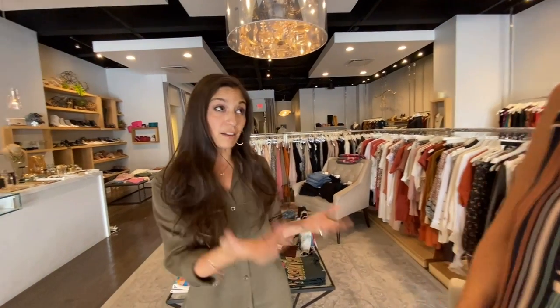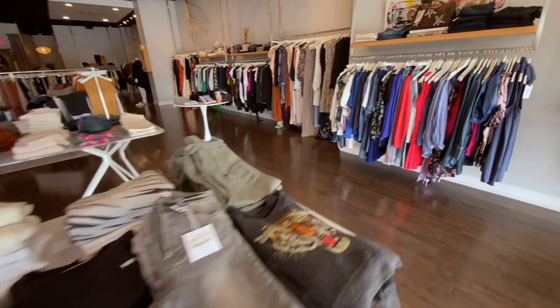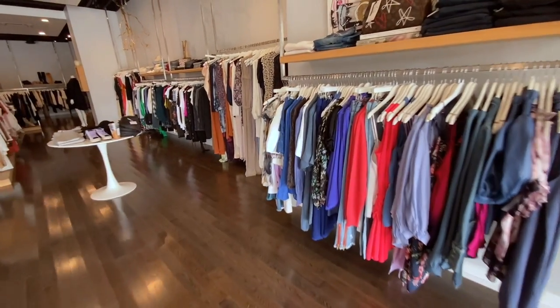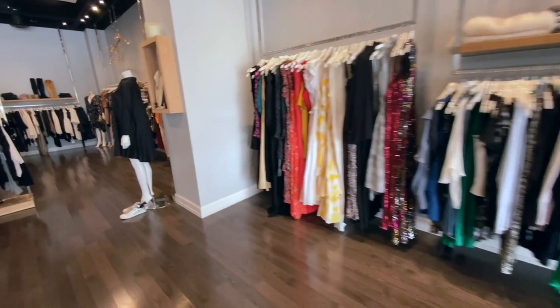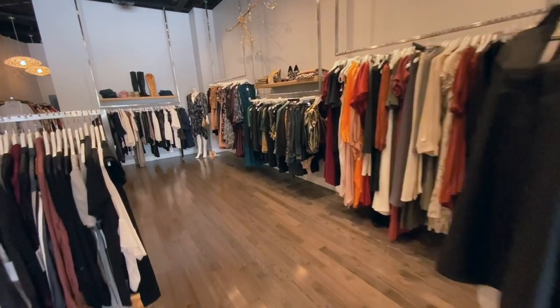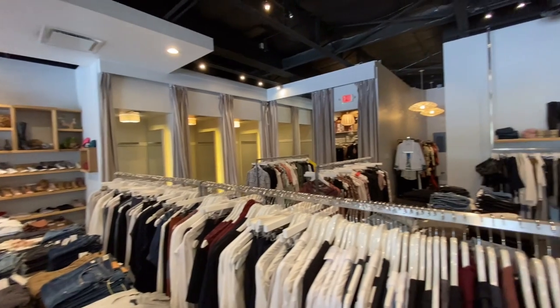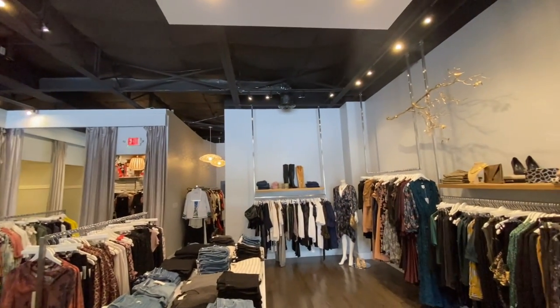Before opening Estilo, Stephanie was a child and family therapist. The bottom line is she loves people and has an addiction to clothing, so she combined the two and made it into a business. Being in the center of a community means she really gets to know her clients, and they genuinely become friends. Every day she gets to meet new clients and work with returning ones — it's been a blessing to do what she loves.